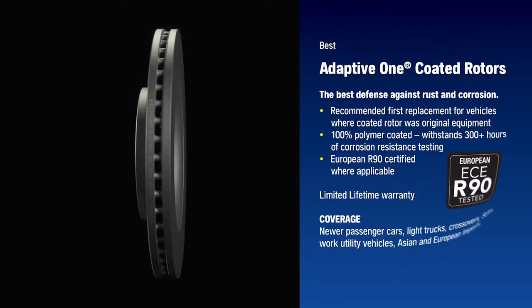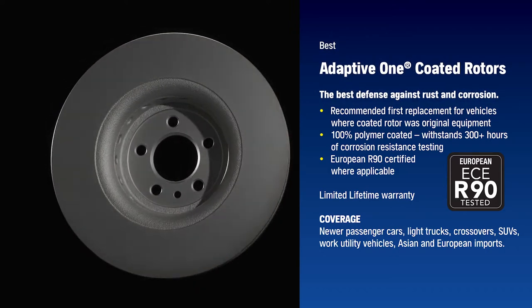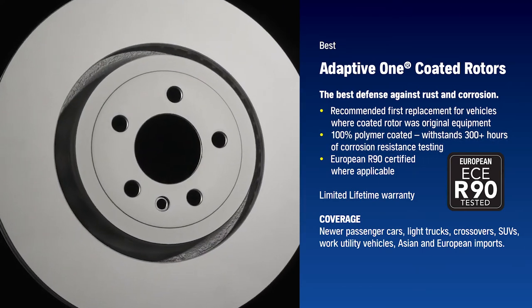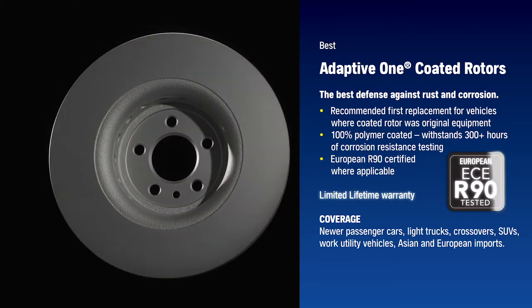Our best adaptive one coated rotor provides a cleaner look on today's vehicles, recommended as the first replacement for newer vehicles with original equipment coated rotors. The polymer coating withstands more than 300 hours of accelerated corrosion resistance testing for added protection.